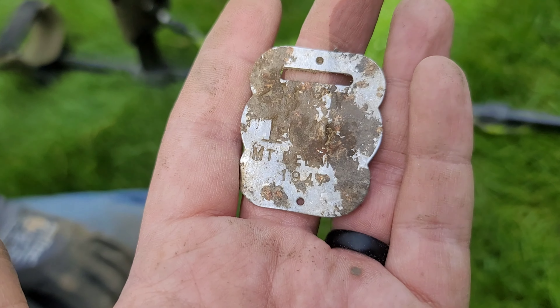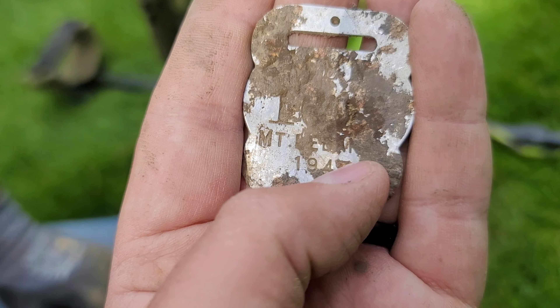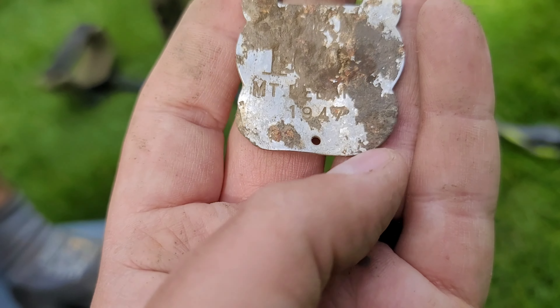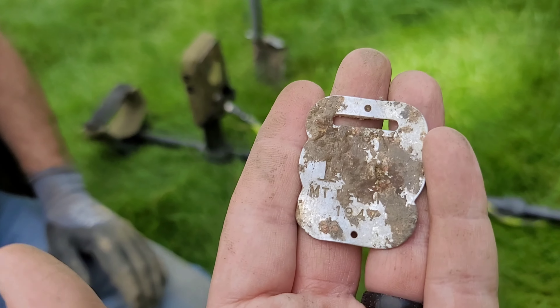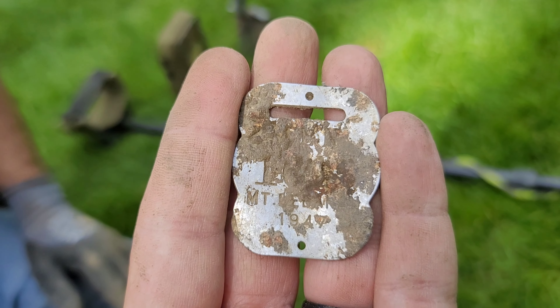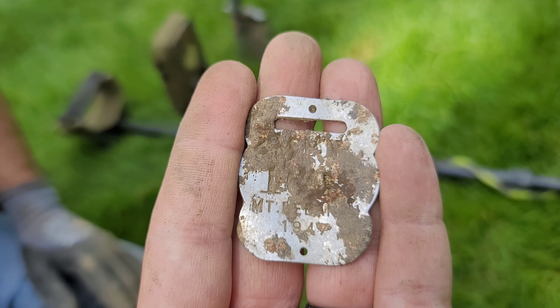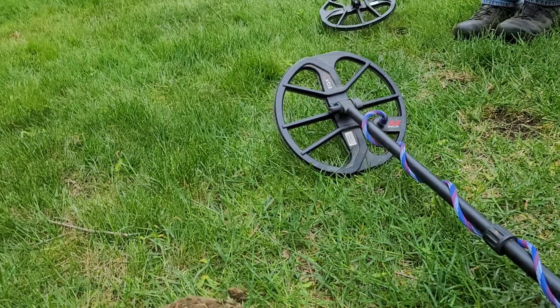Let's get to the find! Dave got himself a pool tag. It says Mount Lebanon across the top, men on it — can't see the full number, something like one-six-something. It's a 1947 pool tag. He's found these before for another pool in the area. That's a pretty cool little find, a nice little relic to have. We'll keep on looking and see what else we can get.